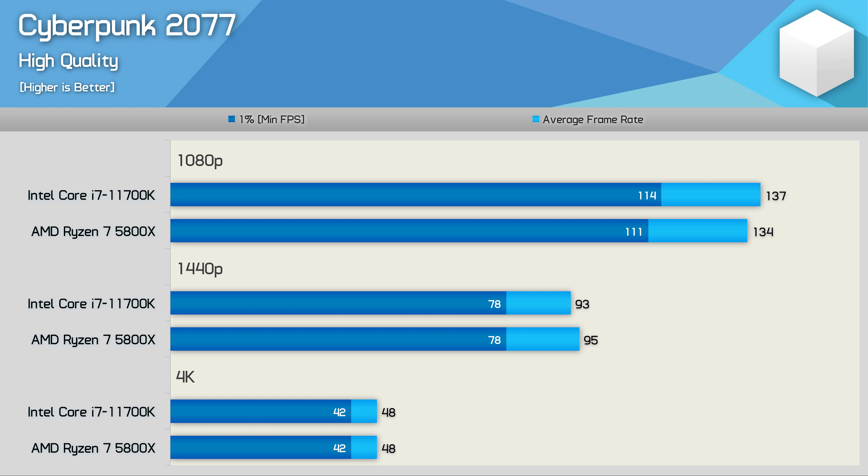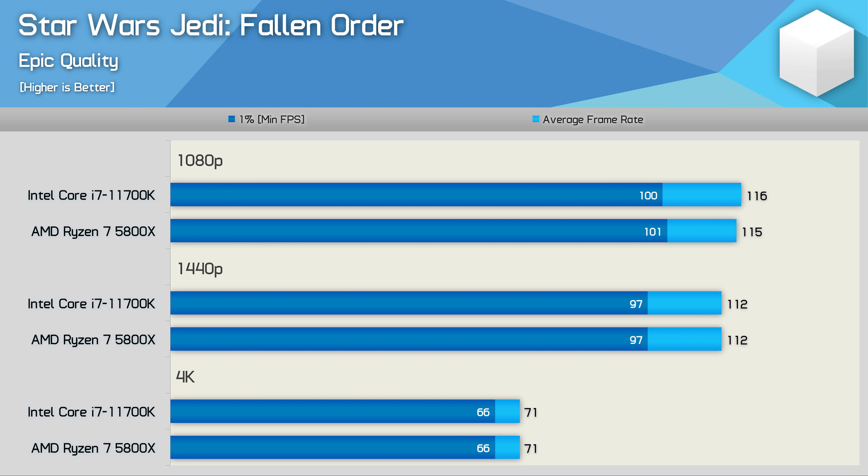Even in the CPU-heavy Cyberpunk 2077, we find very little difference between these AMD and Intel processors. The 11700K was 2% faster at 1080p, while the opposite was true at 1440p, and then identical results were seen at 4K — another game where frame rates are much the same using either CPU. Star Wars Jedi Fallen Order is another example of a game not designed with high frame rates in mind; the 6900 XT maxed out at just over 100fps using either CPU, resulting in very similar 1080p and 1440p data.